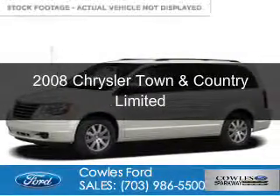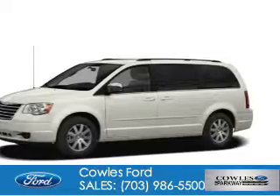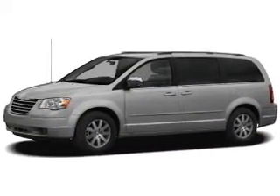This is a used 2008 Chrysler Town & Country. It's powered by front wheel drive, a 4 liter 6 cylinder engine, and an automatic transmission.